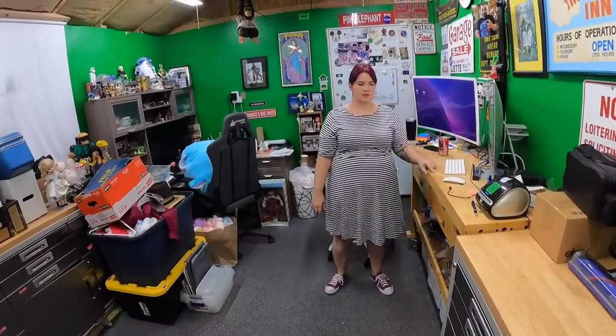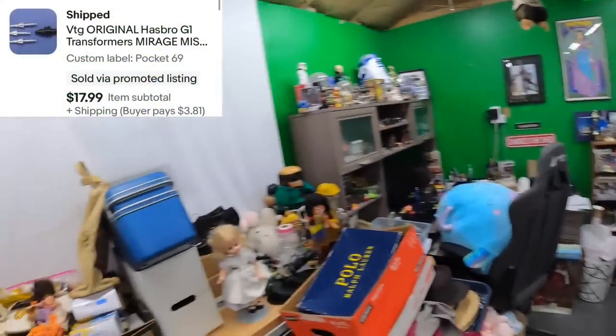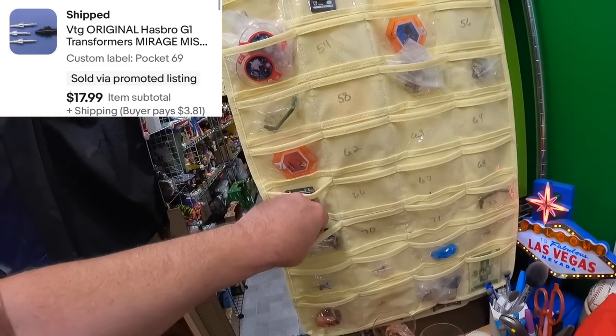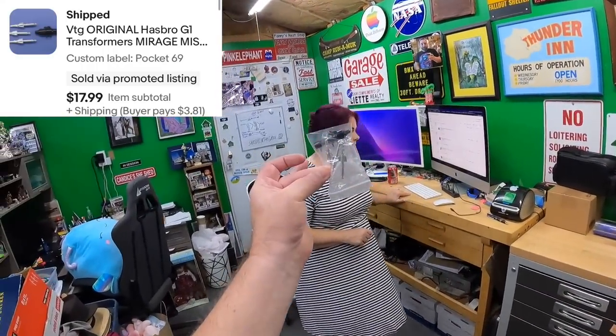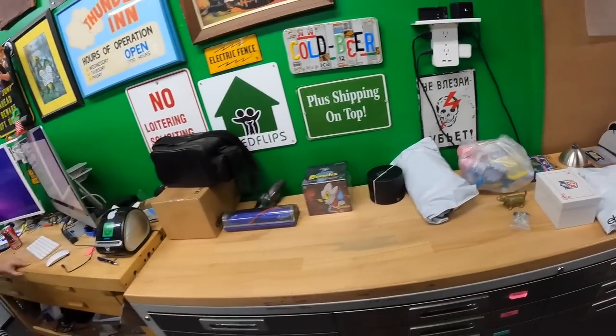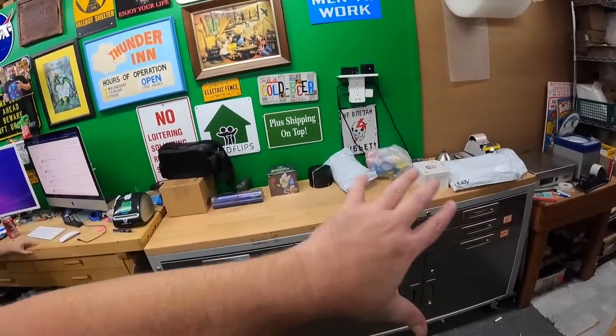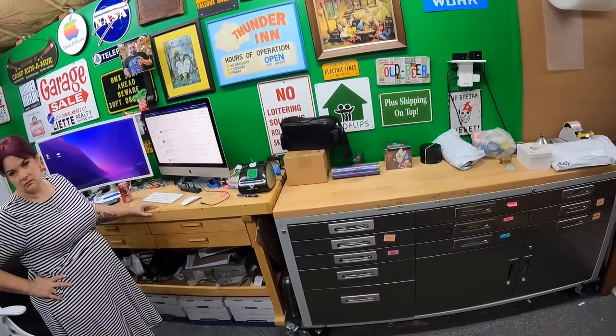Last thing we're going to pull today - on pocket 69, GI Joe Hasbro G1 Transformers missile launcher and three missiles. Got it right here - sold that for $18. We're going to go ahead and get this stuff packed. This is our head start on weekend shipping. We still have a bunch of Monster High and some glass we didn't feel like packing today.